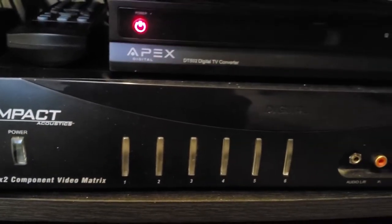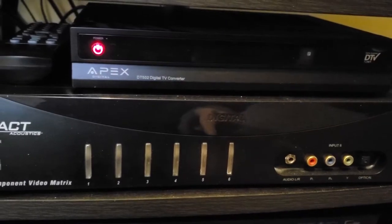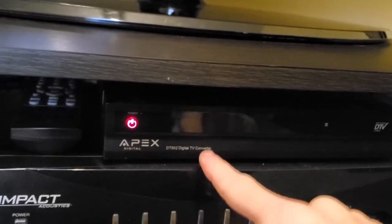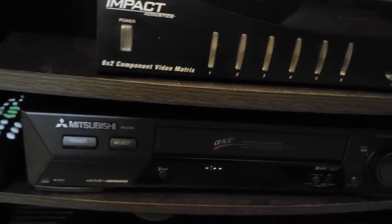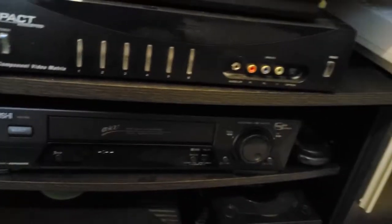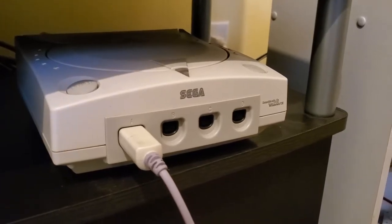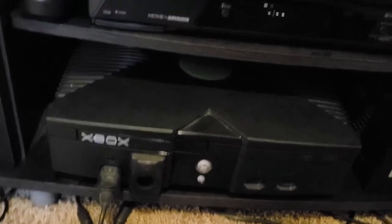Over here we have an Impact Acoustics component switcher with six component inputs and two component outputs, so I can have an output going to the TV as well as to my computer for streaming — both at the same time, which is really neat. Up top is a digital TV converter box for recording over-the-air antenna TV on the VCR, and this is also a Super VHS VCR. Over here we have a second Dreamcast — I hope to get the DreamPi at some point this year, which allows you to play Dreamcast games online. Down here is the original Xbox with the DVD kit.